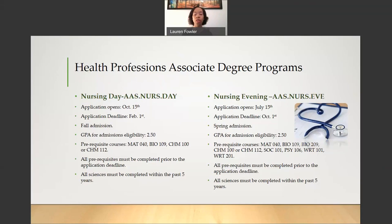For the Nursing Evening Program, the application opens on July 15th and the deadline to apply is October 1st. This is a Spring Admission Program. The GPA for admission eligibility is also a 2.5. For your prerequisite courses, there are a few more than in the Nursing Day Program, so I will go through each one carefully. Starting with Math 040 — that is your Basic Algebra course. Bio 109 is Anatomy and Physiology 1.